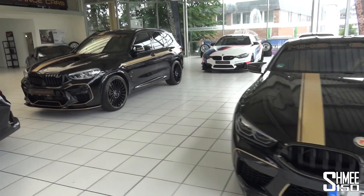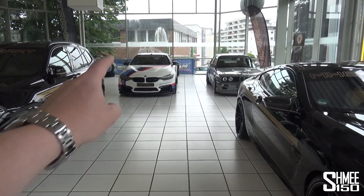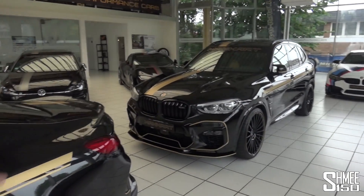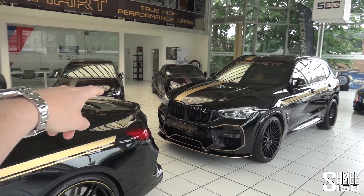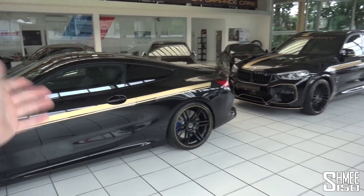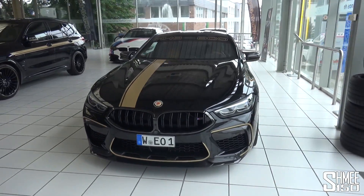When we get back, I'll show you around the showroom in more detail, because we have here the M4 DTM Champion Edition, an E30 M3, the Supra with 450 horsepower, the Golf R, the M6 Grand Coupe with 700 horsepower, the X3, the M8 50i, and of course the M8 Competition.